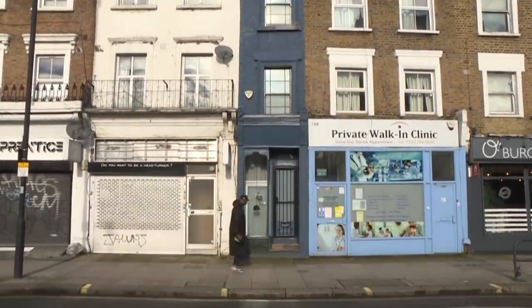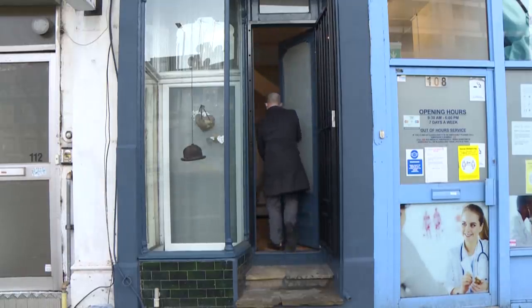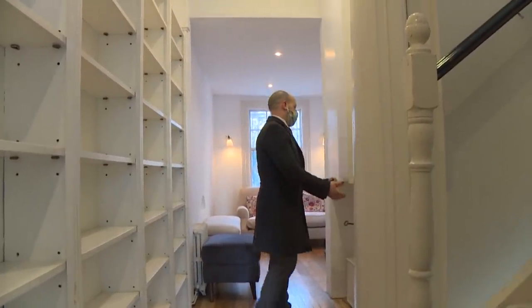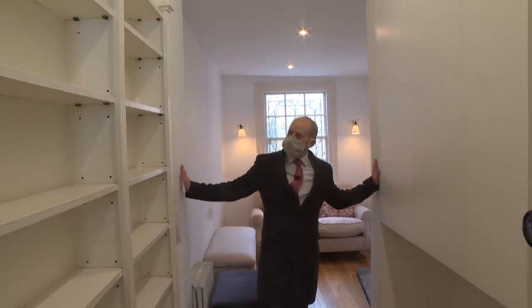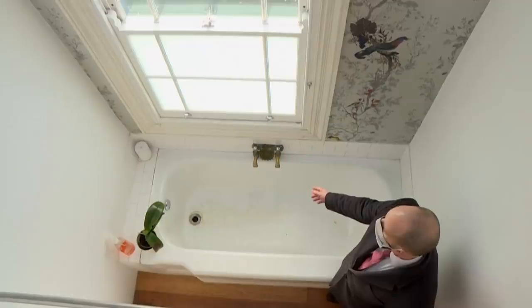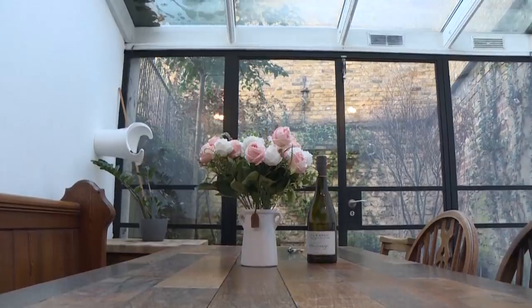London's thinnest house is up for sale. It may only be 1.6 metres wide at its narrowest point, but it will still set you back 1.1 million euros, or just under a million pounds, if it goes for the asking price. Wedged between a doctor's surgery and a hairdressing salon, the unusual five-floor property is in Shepherd's Bush in the west of the city. According to the selling agent, it's a little bit of London magic.